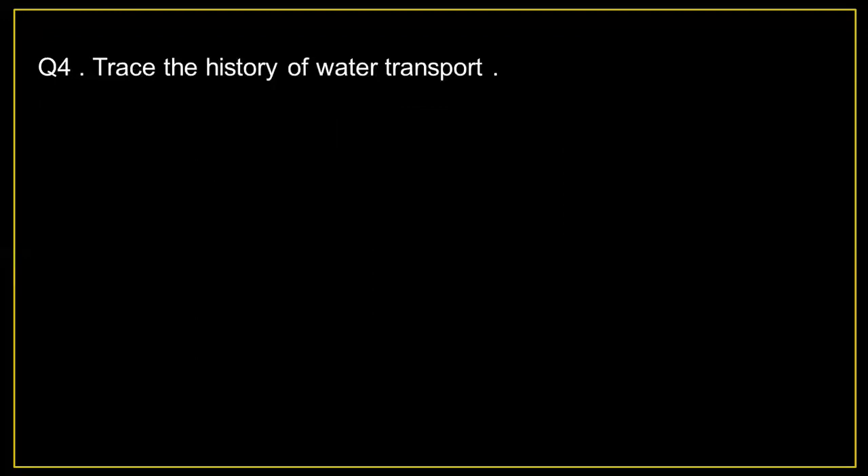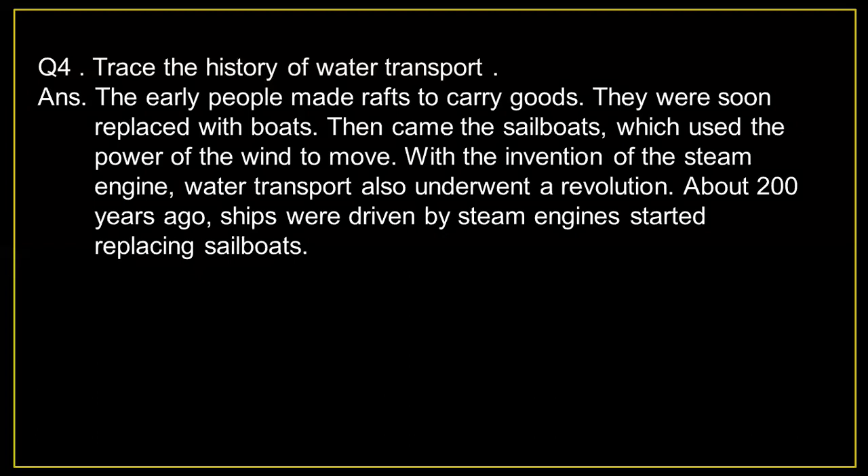Question number 4: Trace the history of water transport. Answer: The early people made rafts to carry goods. They were soon replaced with boats. Then came sailboats, which used the power of the wind to move. With the invention of the steam engine, water transport also underwent a revolution. About 200 years ago, steam engines started replacing sailboats.